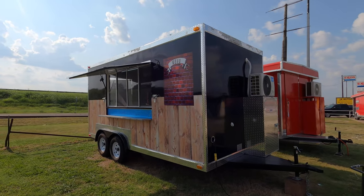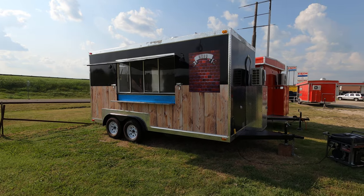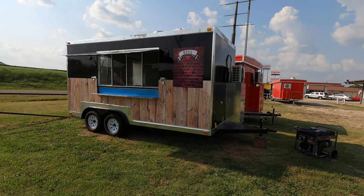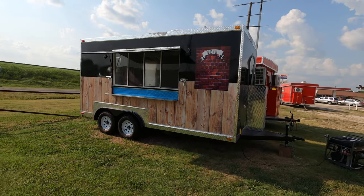Hello, this is Alfredo over here at JA Auto. I got this 8x16. I do have the generator going — it's kind of loud.